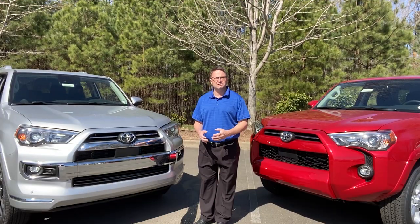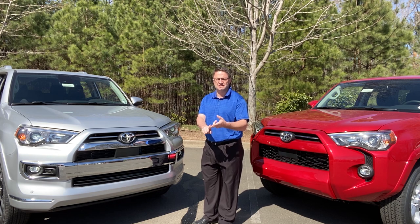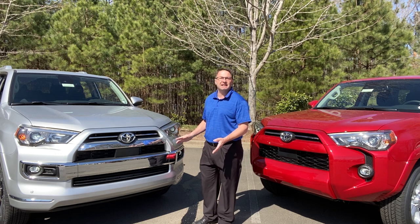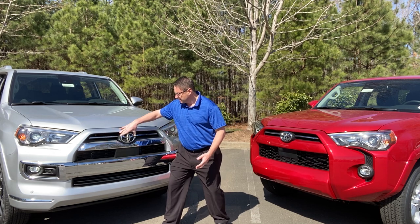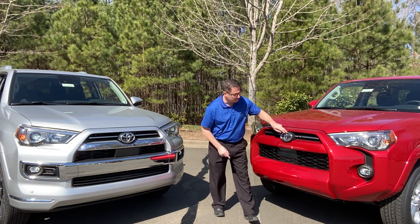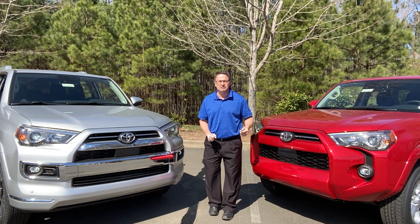All right, front ends. The Limited, of course, is going to have more luxury features including the front end — it's luxury, prestige, style. And what goes better with those three things than lots of chrome? We've got chrome accents that get a little bit thinner as you get higher, accented with the Toyota symbol. Over on the SR5, you've still got chrome, but it's color-keyed accents. So that's one noticeable difference.